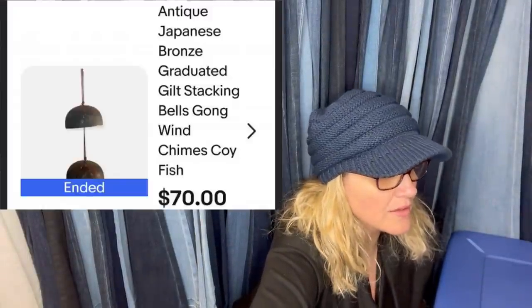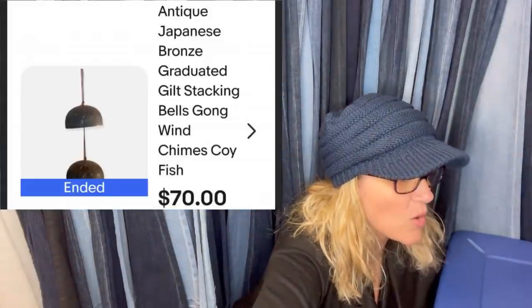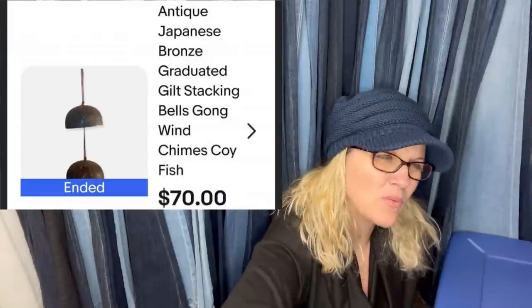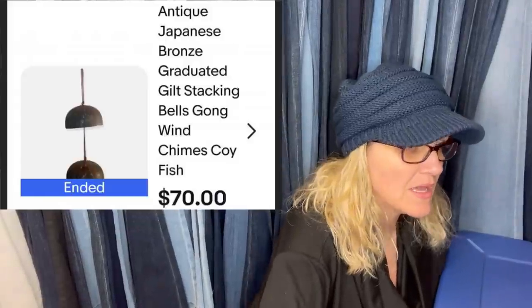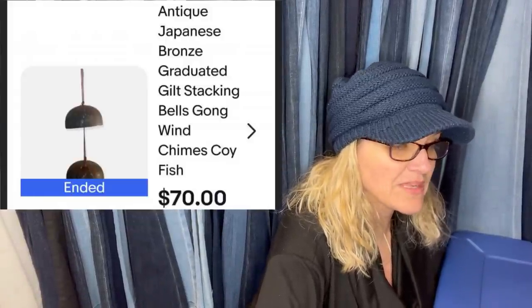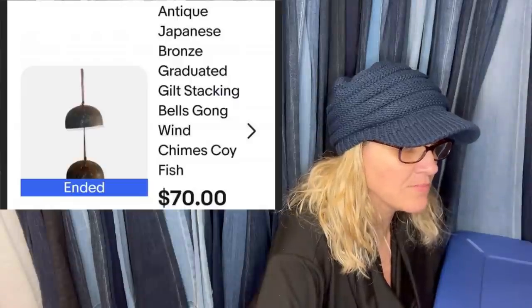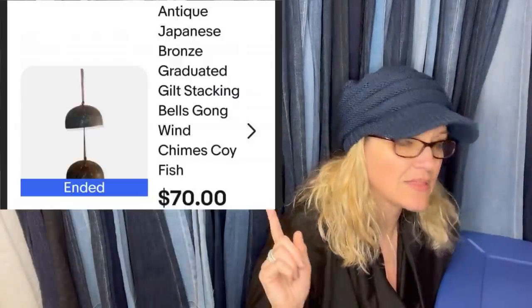Antique Asian gong bells — about the size of a cereal bowl, but one is larger. Listed for $80, took a best offer of $70 — probably could have gotten more. Sold in four days.